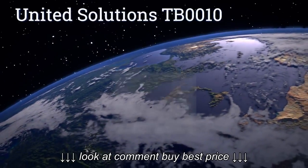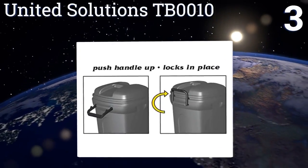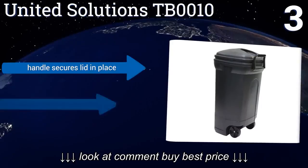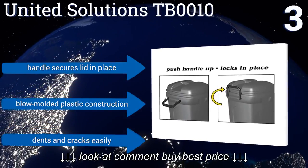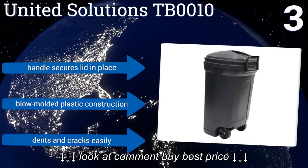Nearing the top of our list at number three, this 34-gallon United Solutions TB0010 bills itself as rough and rugged, which might be a slight overstatement as it costs about a quarter of the price of many outdoor trash cans. You might be able to overlook the brand's hyperbole though — its handle secures the lid in place and it features a blow-molded plastic construction, but it dents and cracks easily.